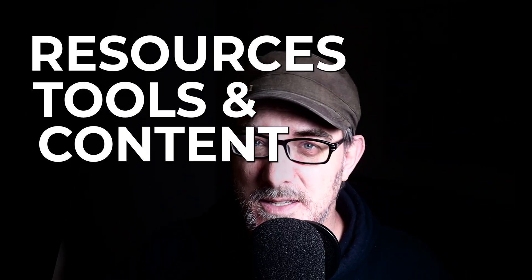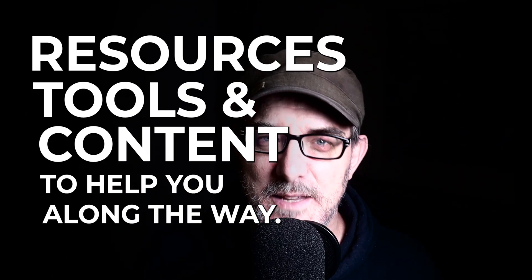Throughout my learning journey, I've come across various resources that have helped me master these languages. Here are my recommendations for resources, tools, and content to help you along the way. I've provided the links for each of these in the description.